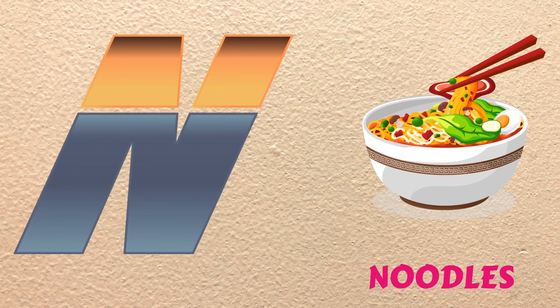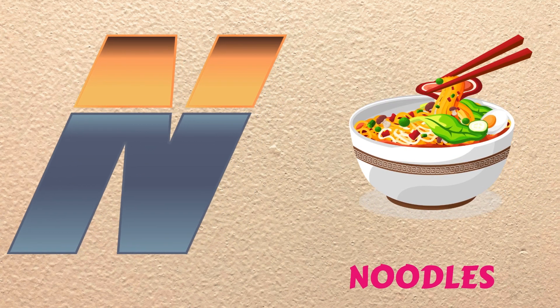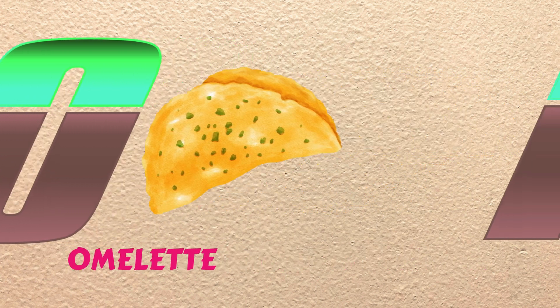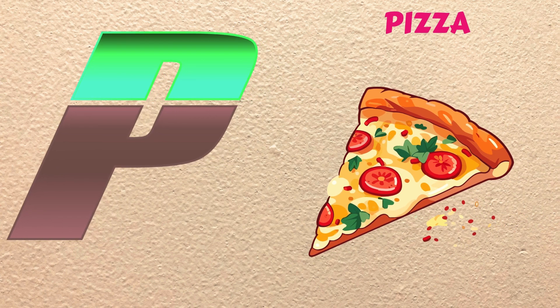N is for Noodles, na, na, Noodles. O is for Omelette, oh, oh, Omelette. P is for Pizza, puh, puh, Pizza.